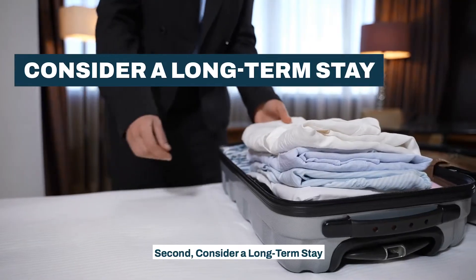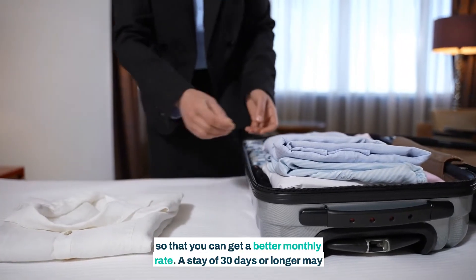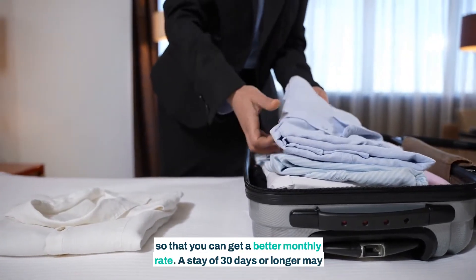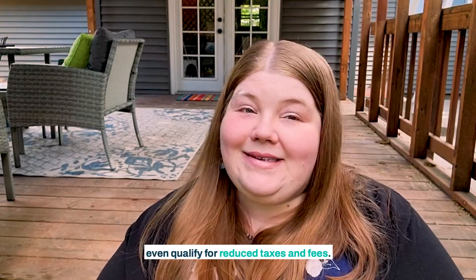Second, consider a long-term stay. Whenever possible, stay at least 28 days so that you can get a better monthly rate. A stay of 30 days or longer may even qualify for reduced taxes and fees.